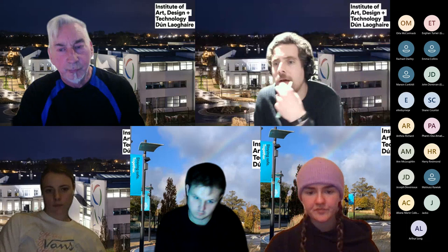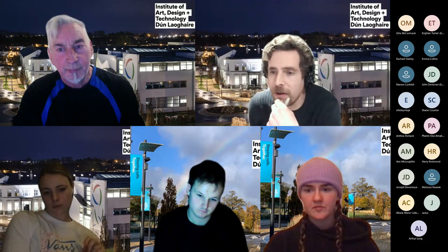The CAO deadline is 1st of February. The portfolio submission deadline is 20th of March. If you'd like feedback on your audio tracks before uploading, you can send them to Jeff — his email address is on the IADT Creative Music Production website.